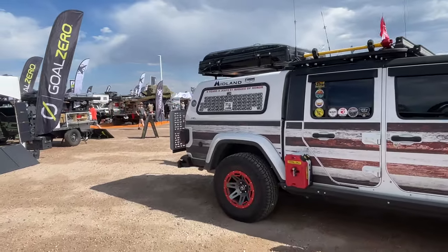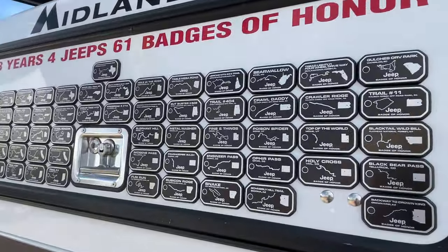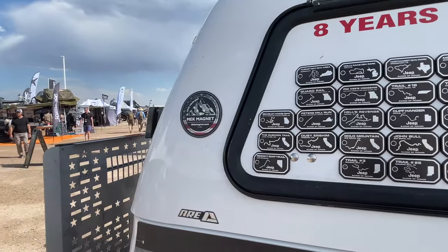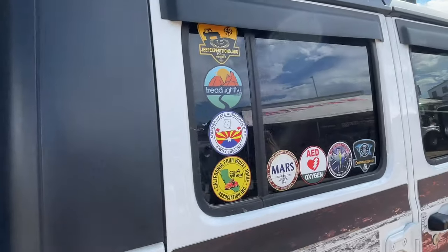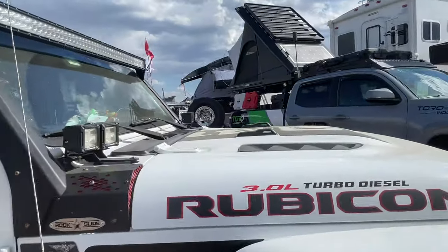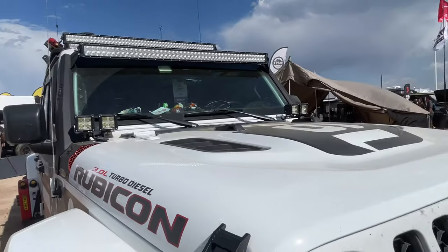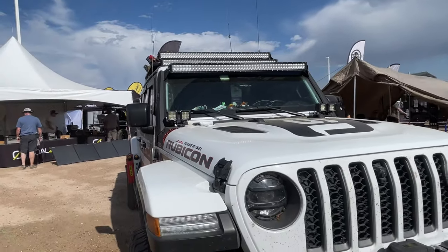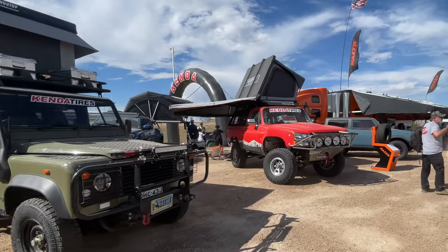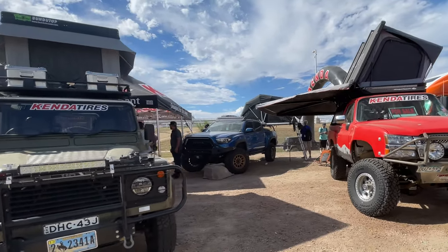Not that many Jeeps, but check this out — it has a 3.0 turbo diesel. Sweet — great looking rig.